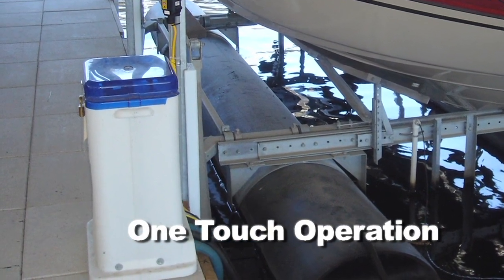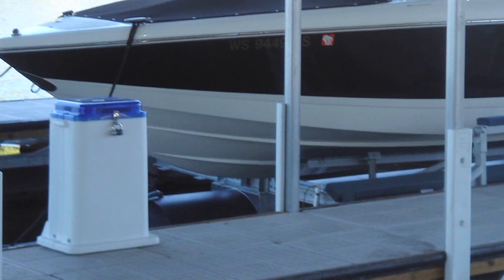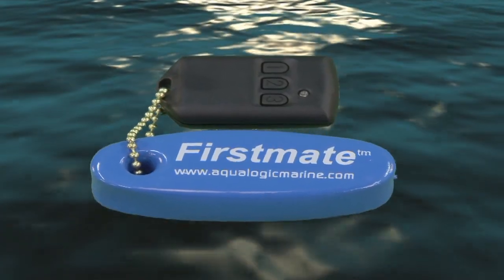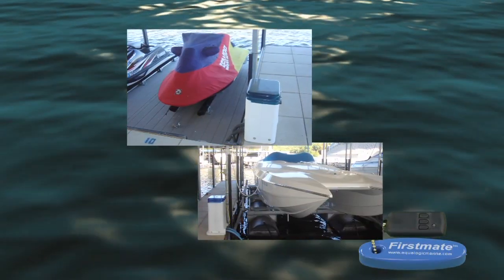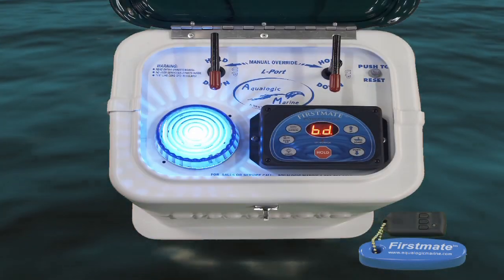With the push of a button, First Mate takes all of the work out of raising and lowering your boat. Imagine controlling your lift through the convenience of a keychain remote. Have your boat in the water and ready before you can even walk down to the dock. And thanks to our three-position system, First Mate will automatically place your boat in an up, down, or boarding position.